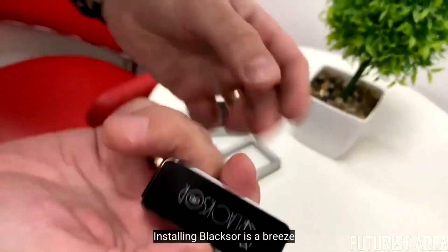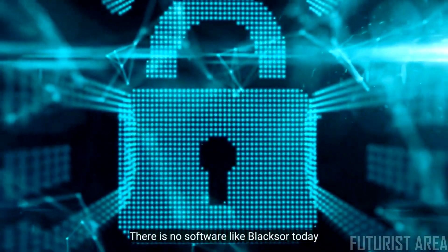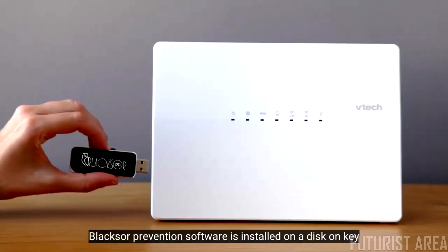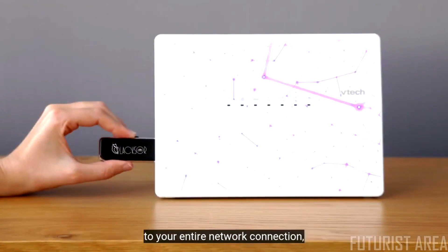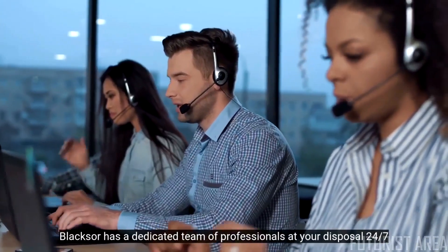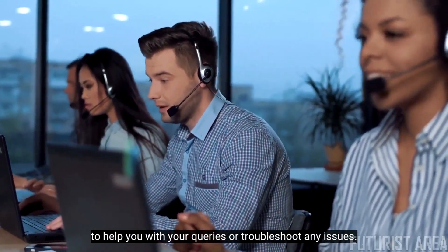Installing BlackSor is a breeze. Just connect the device to your network router and you're protected. There is no software like BlackSor today that offers this wide array of protection features. BlackSor prevention software is installed on a disk-on-key and connected to your internet router, giving rock-solid protection to your entire network and all connected devices. BlackSor also has a dedicated team of professionals available 24/7 to help with queries or troubleshoot any issues.